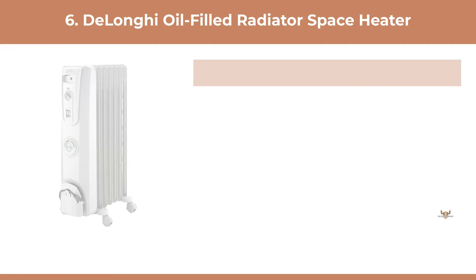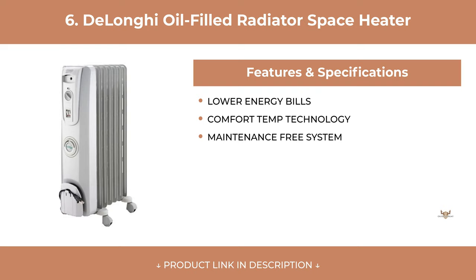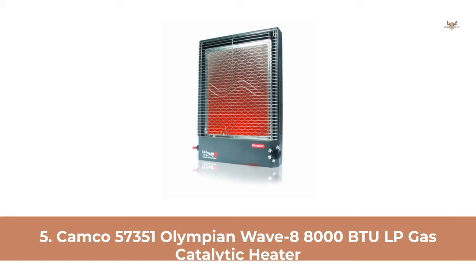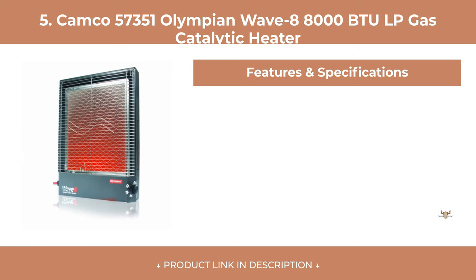At Number 6: Delonghi Oil Filled Radiator Space Heater. At Number 5: Camco 57351 Olympian Wave 8, 8000 BTU LP Gas Catalytic Heater.